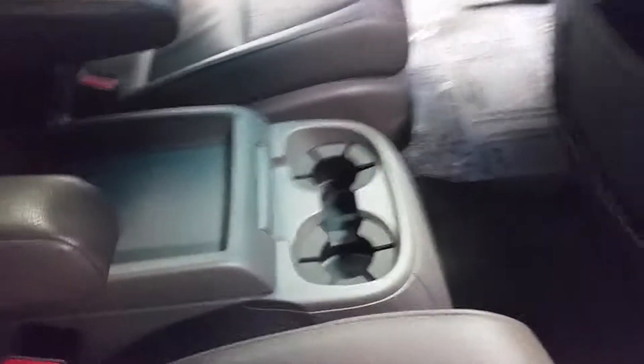It does have dual electric seats in here. And here's a good look at your sunroof.